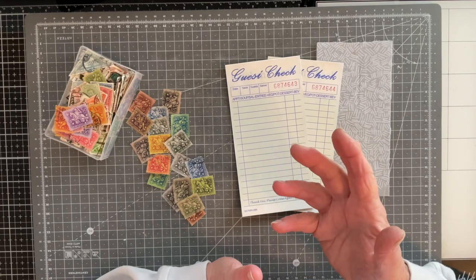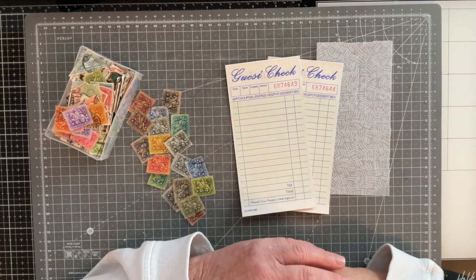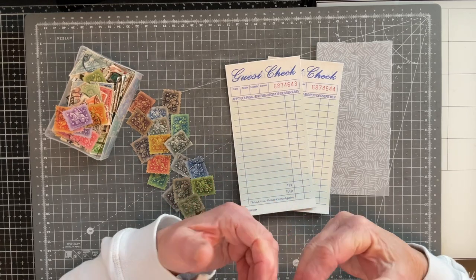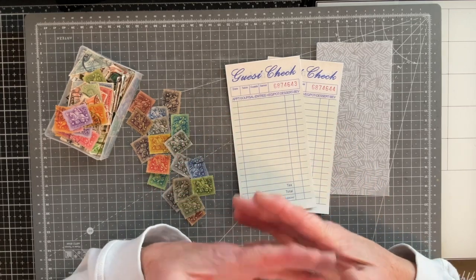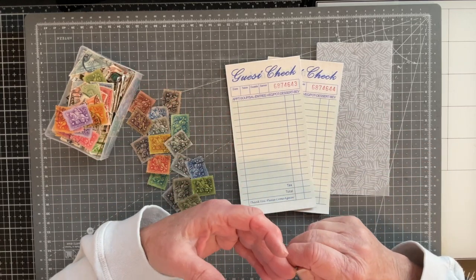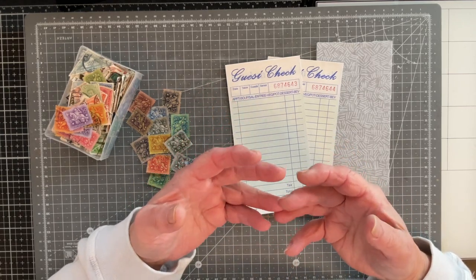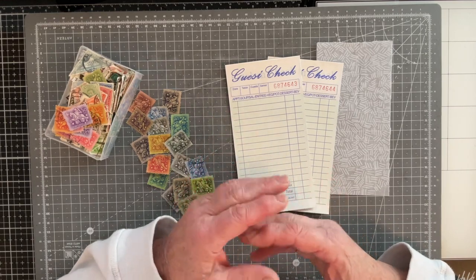Good morning everyone, it's Carol here at Oak House Journals and I hope you're really enjoying the start of 2023. I was sat yesterday thinking about all the craft projects, journals, altered guest checks, whatever that I'd made last year and also the challenges that I participated in and I was just thinking what an absolute blast of a year it was.